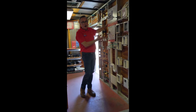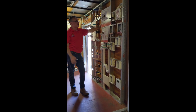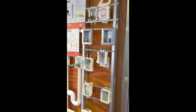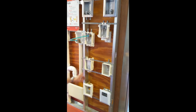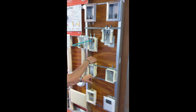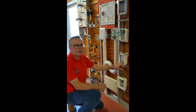Here is our Sioux Chief Ox Box family. We offer a complete selection of any kind of access box you'd need for a project — starting with the washer box, which has the hammer arrestors. We also have an ice maker box, a box with a gas valve for a lavatory, and our secondary drainage funnel, which allows the washing machine hose to connect while also picking up condensate from an air conditioning system or a purge line from a water softener.